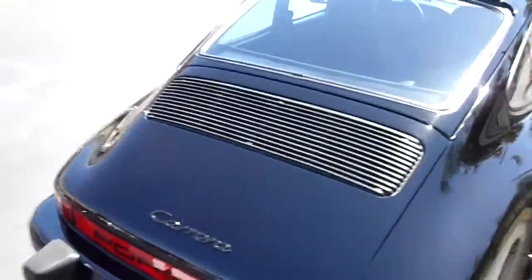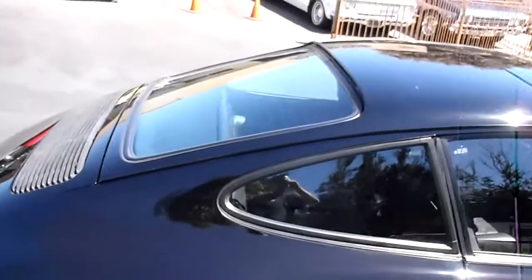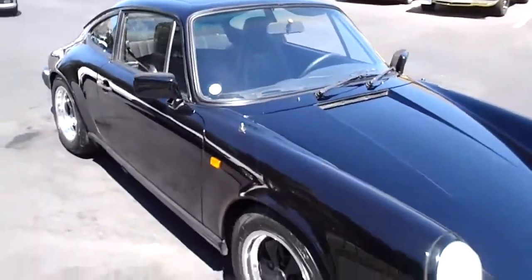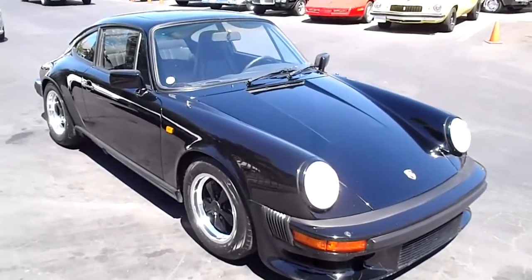They had a little bit more horsepower than the standard 1984 U.S. market. But this one was imported when it was new, so it's been in the United States its whole life. We have the DOT EPA paperwork. But for European buyers, I think it's a little less steps to take when you bring it over.